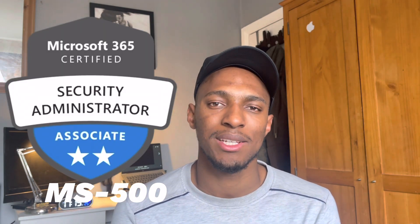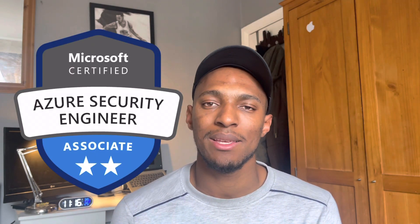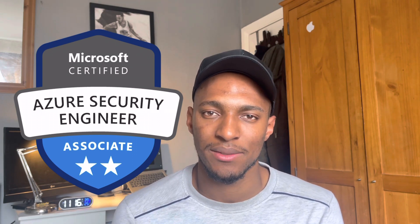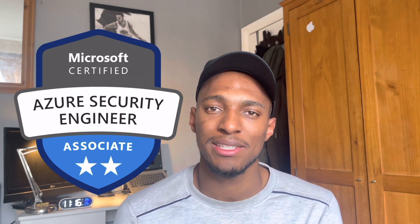Another one would be the Microsoft 365 Security Administration certification, though this certification will be retired in June. It doesn't take away from it being on your resume, but personally I'm not going for it at this point. Another one would be the AZ-500, which is the Microsoft Azure Security Technologies certification. This is one that I may take in the future. It covers all things Azure security, so it's definitely something to be looking into.